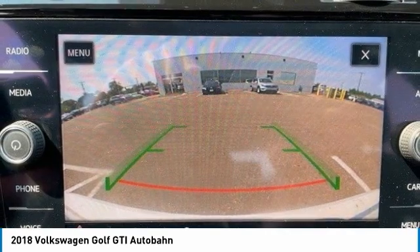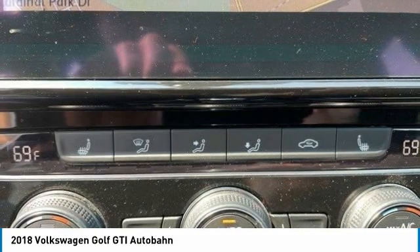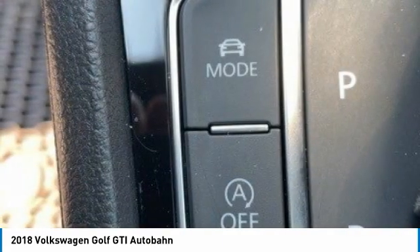Here are some of this vehicle's great options: turbocharged, heated mirrors, aluminum wheels, rear spoiler, brake assist, daytime running lights, fog lamps, rain-sensing wipers, FWD, and integrated turn signal mirrors.